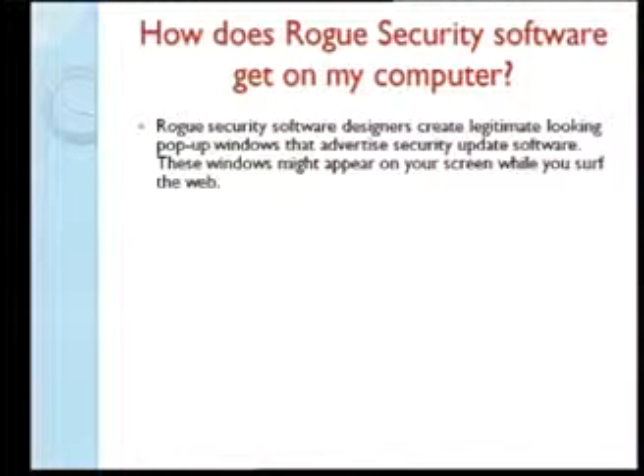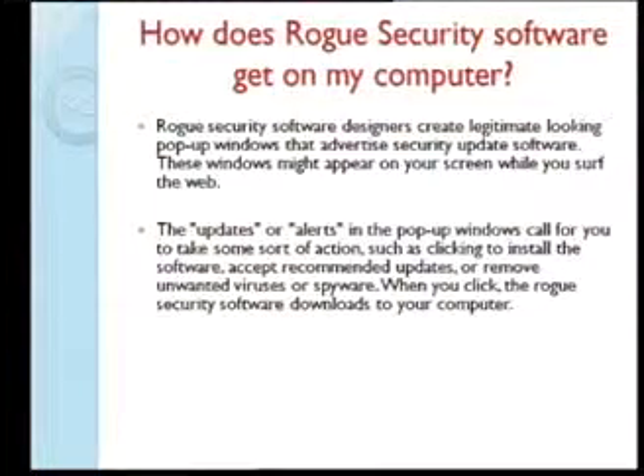What they do is create legitimate-looking pop-ups that advertise security updates or updates to your existing software. Once you click, a window says 'Updates and Alerts' and takes you to a website to download the software. Once it's downloaded on your machine, you're infected, and getting it off is not easy.